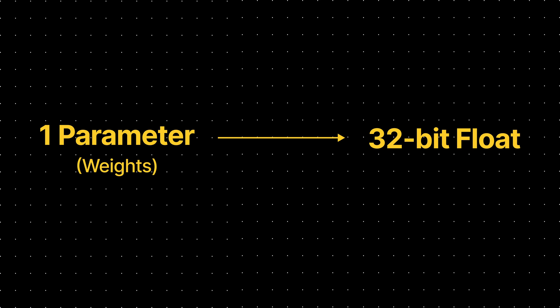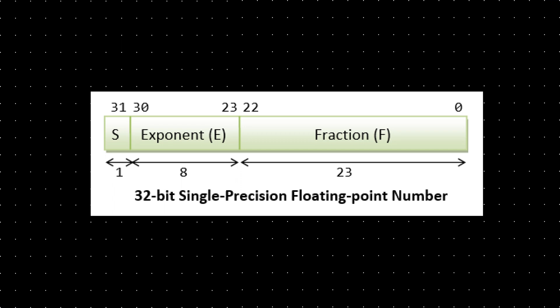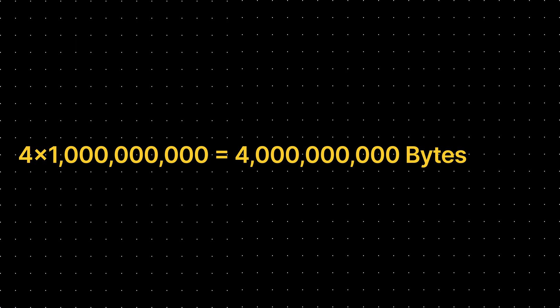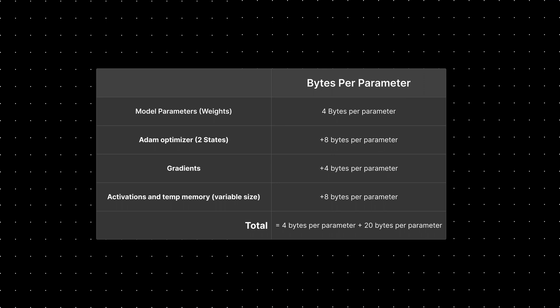When the numbers get so large, they stop making sense, so let's put it in perspective. A single parameter is typically represented by a 32-bit float, which is how computers represent real numbers. A 32-bit float takes up 4 bytes of memory. So consider storing 1 billion parameters — that's 4 bytes times 1 billion equals 4 billion bytes, or 4 gigabytes of GPU RAM at 32-bit full precision. That's already quite some RAM, and that's only to store the model weights. If we want to train the model, we need to plan for other components such as Adam optimizer states, gradients, activations, and temporary variables. This can easily lead to 20 extra bytes of memory per model parameter.